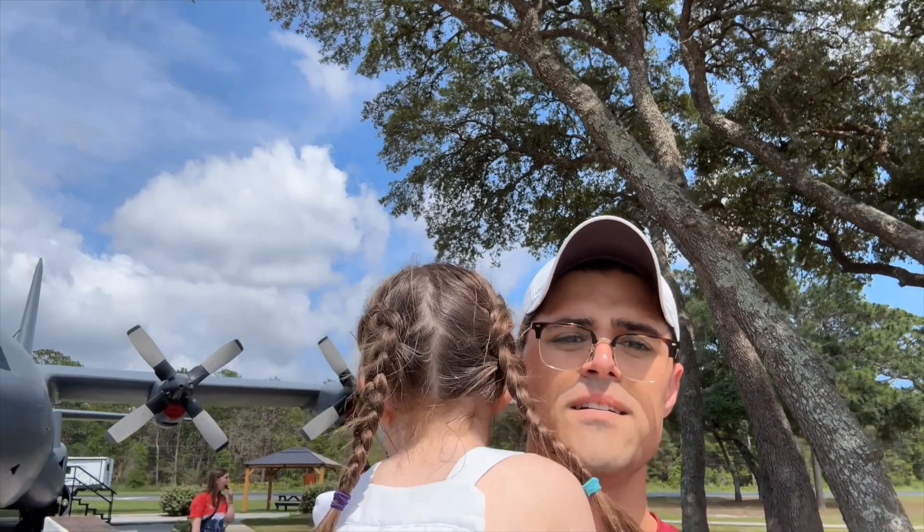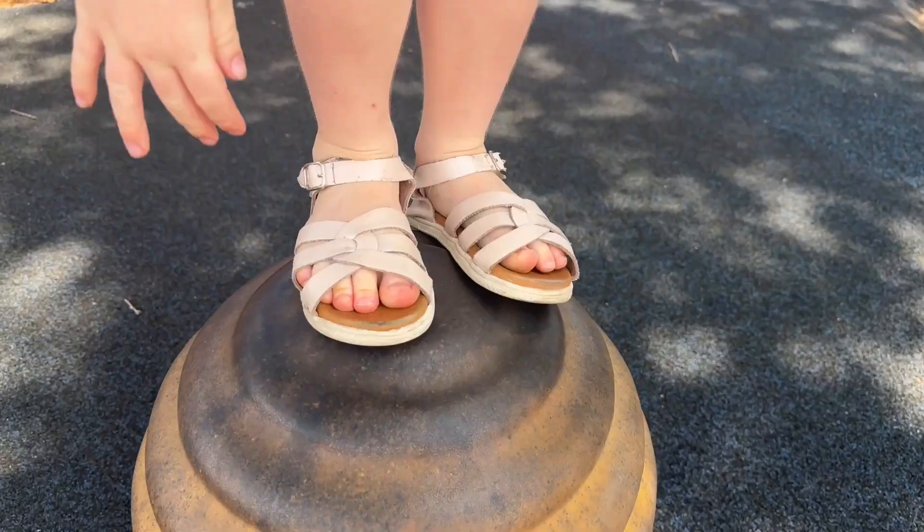Are you looking for something to do this summer in Niceville with the kids so you don't have to cross the bridge and spend a ton of money in Destin? Well, we got you. Here are the top 10, plus a couple of extra things, that you can do for free or cheap so that you can get the kids out of the house this summer.